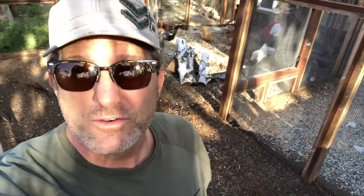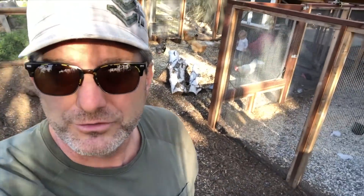Hey everybody, it's Saturday afternoon. Tomorrow I'm doing a show on backyard chickens, rodent control, and beekeeping. You've seen some bee videos and we're gonna talk a lot about rats tomorrow, but I wanted to show you our chicken coop, so here we go.